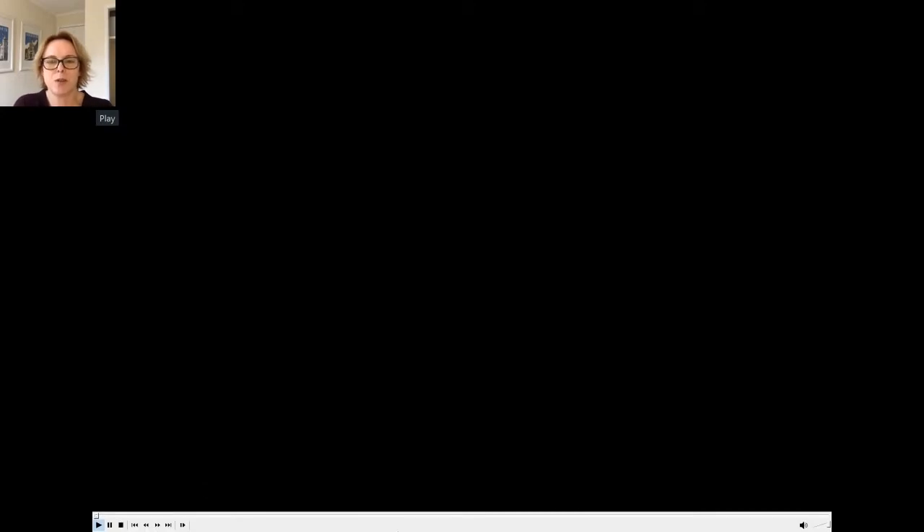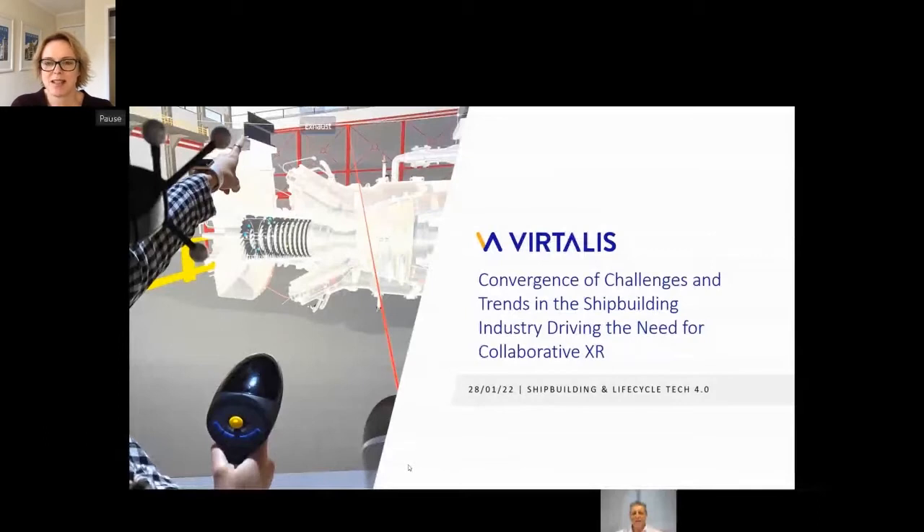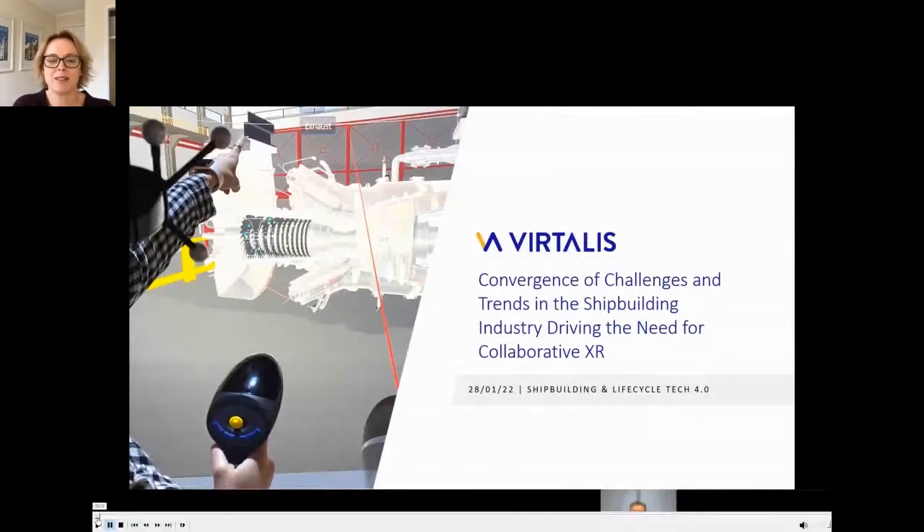Welcome back everyone. I trust you all had a good break over lunch and had the opportunity to visit some of the virtual exhibits or have a chat with some people. To start the pre-tea break session, we've got some excellent presentations, largely carrying on the digital theme from this morning. Our first presenter this afternoon is John Maxfield, Business Development Director from Vitalis. John's going to talk to us about challenges and trends in the shipbuilding industry driving the need for collaborative XR. Looking forward to your presentation — take it away when you're ready.